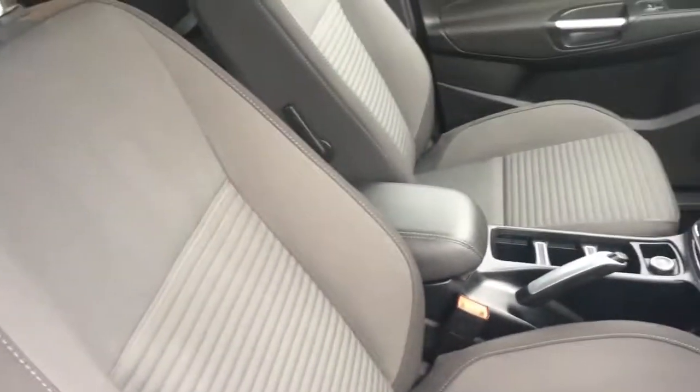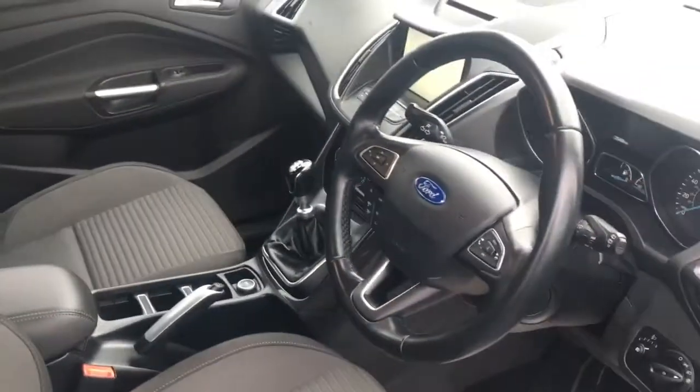I'll have a quick look at the interior. We've got some really comfortable black cloth upholstery and some great features to get onto a bit later on in the video.